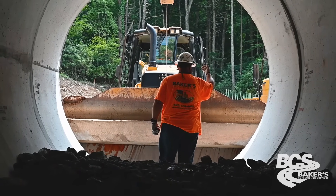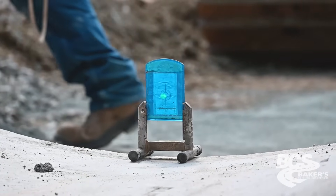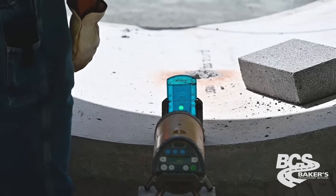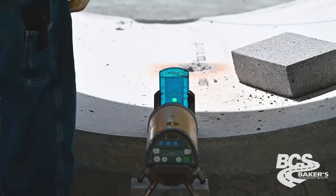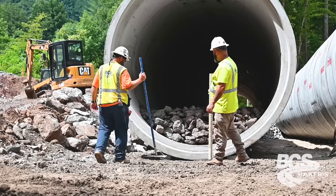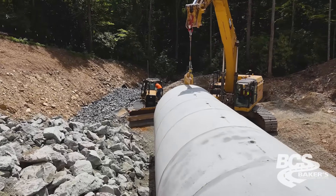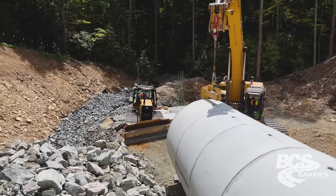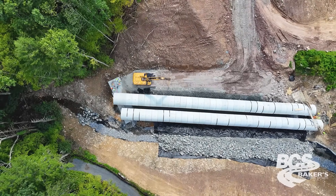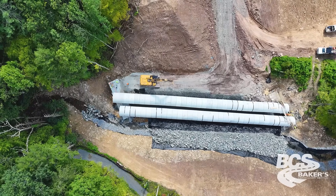With a 120-inch inside diameter pipe, accuracy getting from one end to the other was critical. We started with a pipe laser in front of the pipe shooting to the far end, but once we got far enough in, we had to backfill the inside with two feet of rip-rap, which would block the laser. At that point, Jesse and Kirby came up with a little jig to mount the laser on at the other end with legs so it couldn't move — stationary, never in the way. That's how we aligned it all the way through.